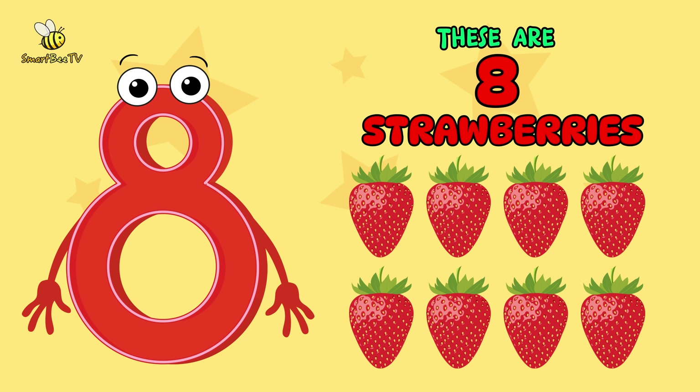Now, let's say it together. 8 strawberries. 8 strawberries. You are amazing!